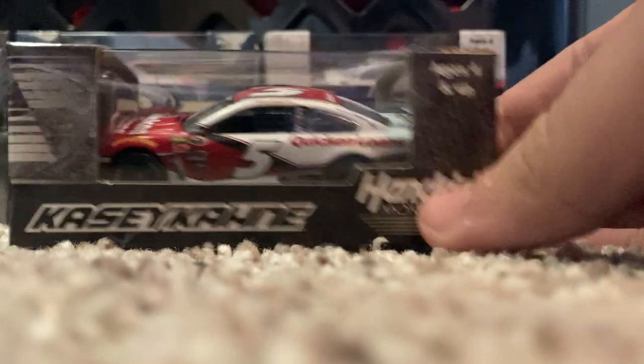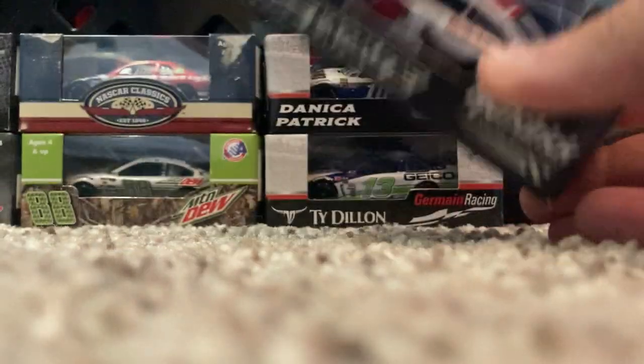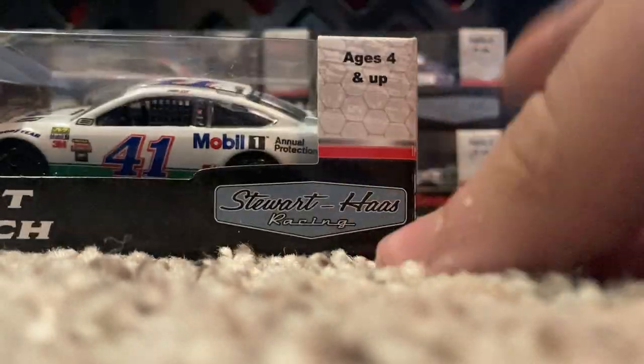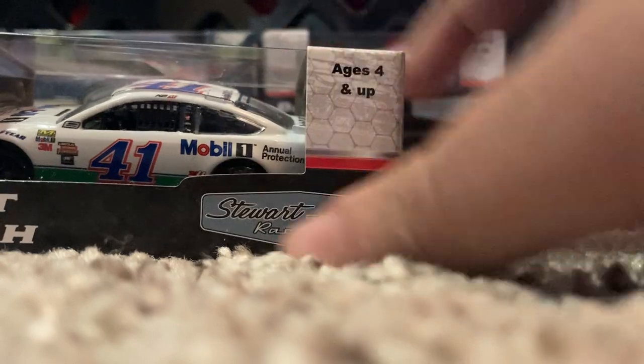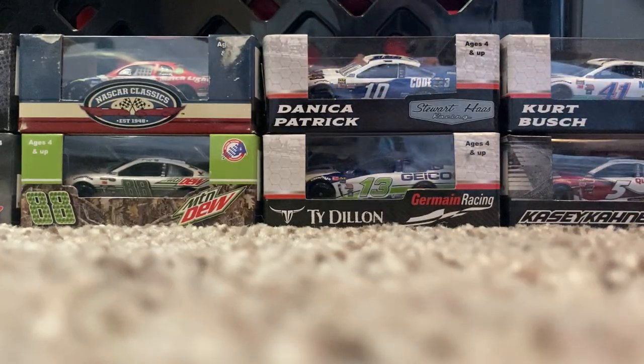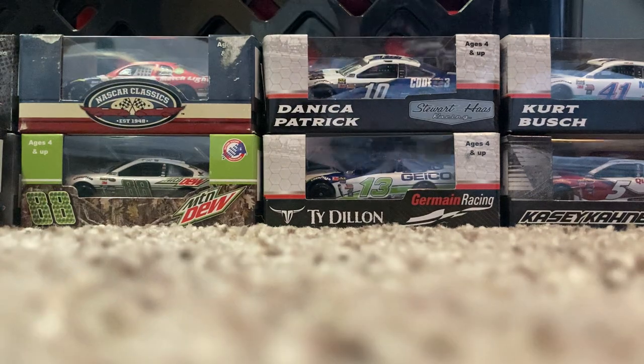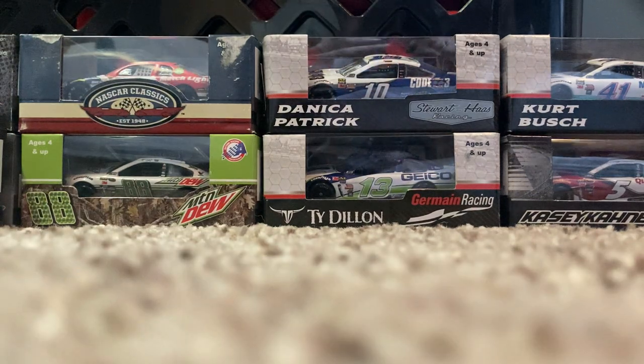2016 Casey Kahne Quicken Loans Chevrolet — really cool to see Quicken Loans go over to Hendrick for a couple years before just disappearing. Haven't heard from them since. Then 2017 Kurt Busch Mobile 1 Annual Protection — I have the Danica Patrick version of this car, but it's really cool to have the Kurt Busch version as well. Also 2016 Brad Keselowski Wurth Ford Fusion — really cool, I only had the Alliance Truck Parts one that was in the Authentics, so pretty cool to see this one.